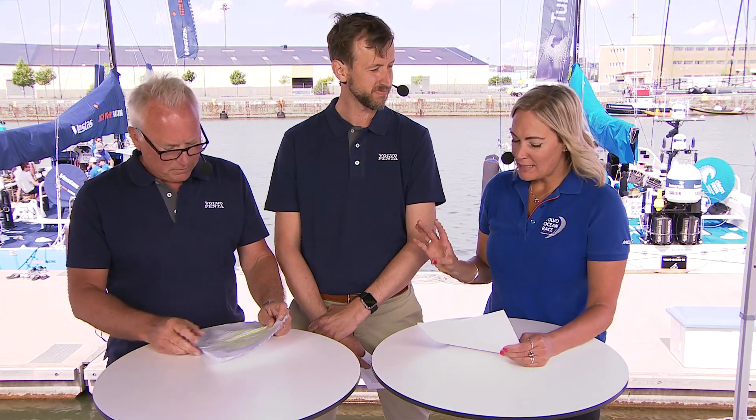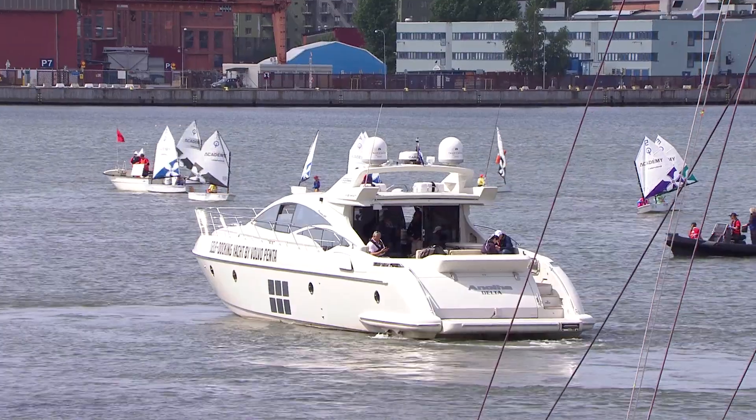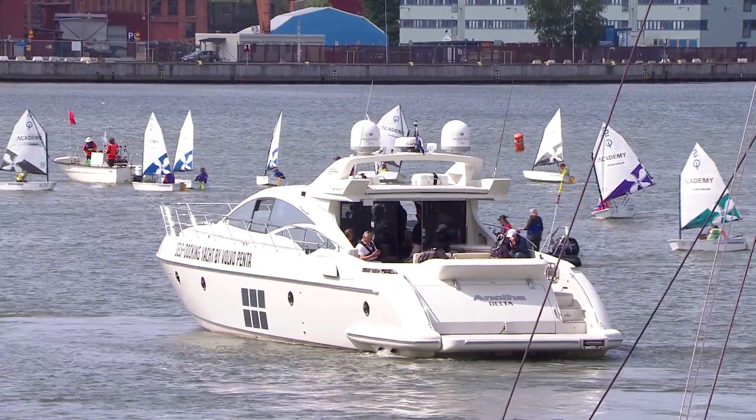We're going to show you our near future when it comes to self-docking technology. You have to remember this is still in the prototype development phase — this is actually the first time ever we are showing the technology, and it's not on the market yet. We have developed it to make docking easier and take away the stress. Before we start the docking, we'll do some maneuvers to show the maneuverability of the IPS system on the 68-foot yacht. The IPS system was introduced in 2005 and we have delivered more than 20,000 units to the market.